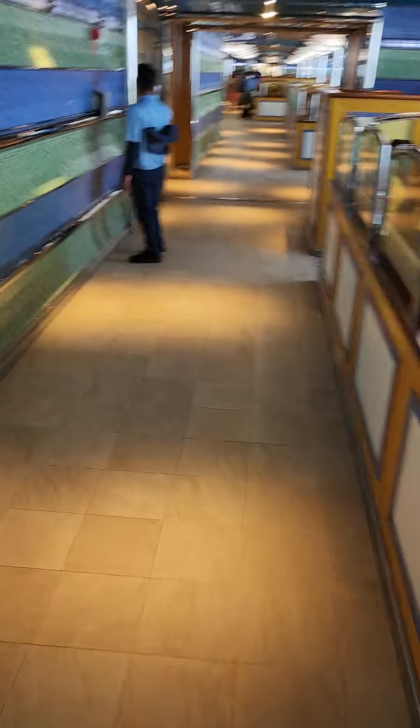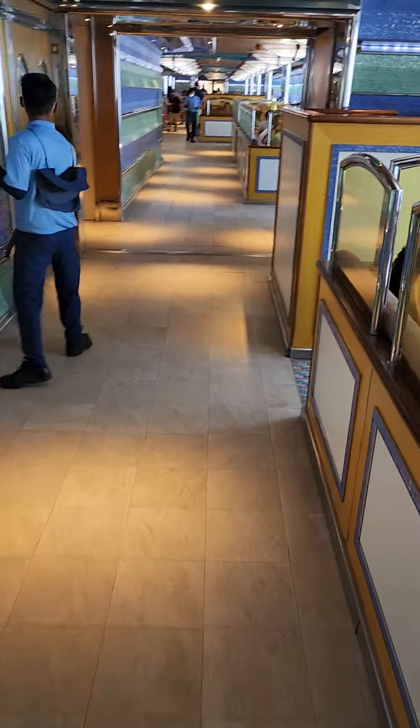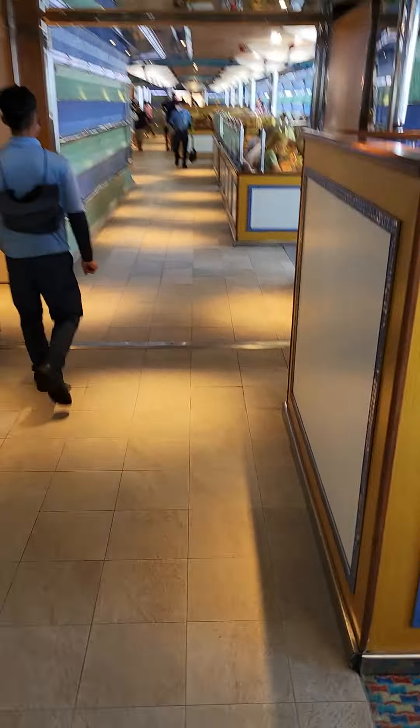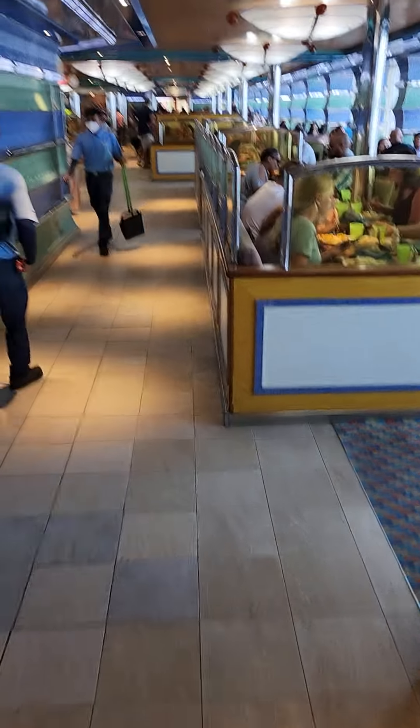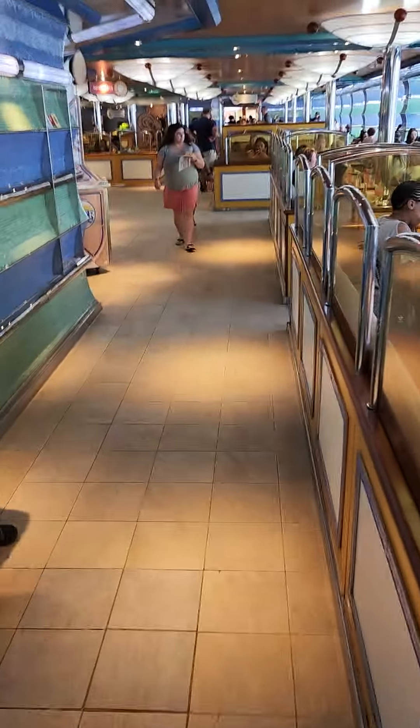Right now we're working on the starboard side of the ship. After we get out here, we're gonna head out to Lido. I'm gonna end this and then pick it back up again, probably on Promenade 5.